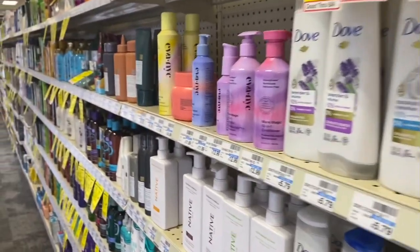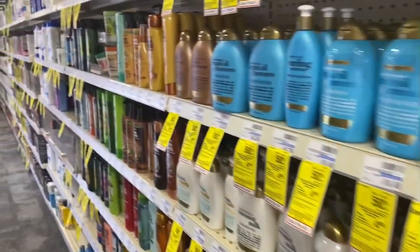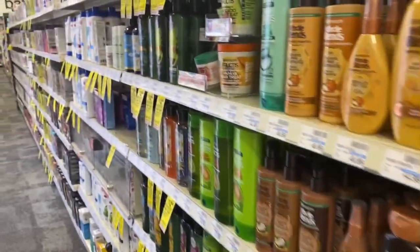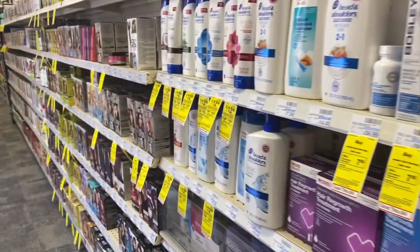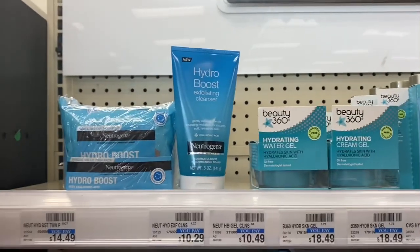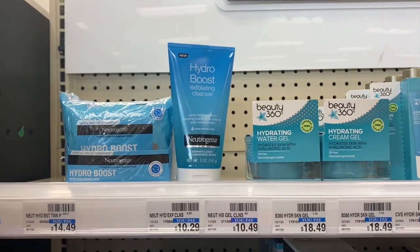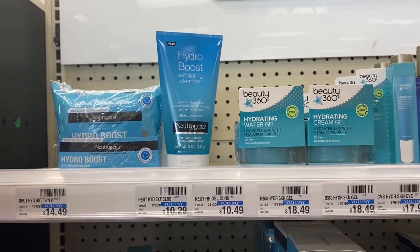Today I'm back up at CVS doing a CVS second haul because there are some deals that I did not do, and I'm going to be doing some repeated deals. Let's go ahead and jump into this video. My first transaction is going to be the 'spend $30, get a $10 Extra Buck back' deal.